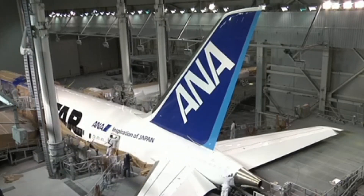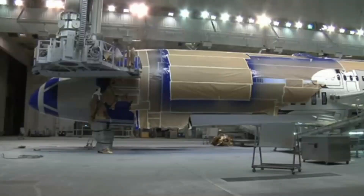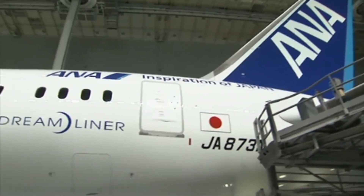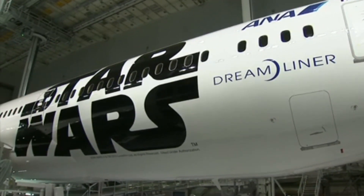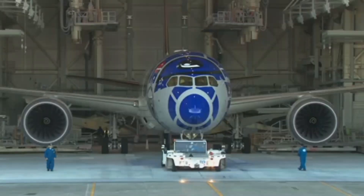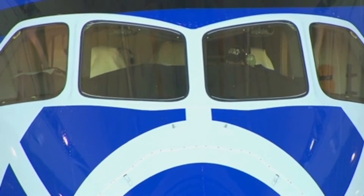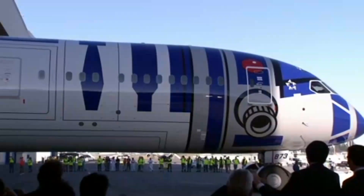Market interest for the 747X was tepid; however, several major American airlines including Continental Airlines showed initial enthusiasm for the Sonic Cruiser, although concerns about operating costs were also expressed. On January 29, 2003, Boeing announced an alternative product, the 7E7, using Sonic Cruiser technology in a more conventional configuration.